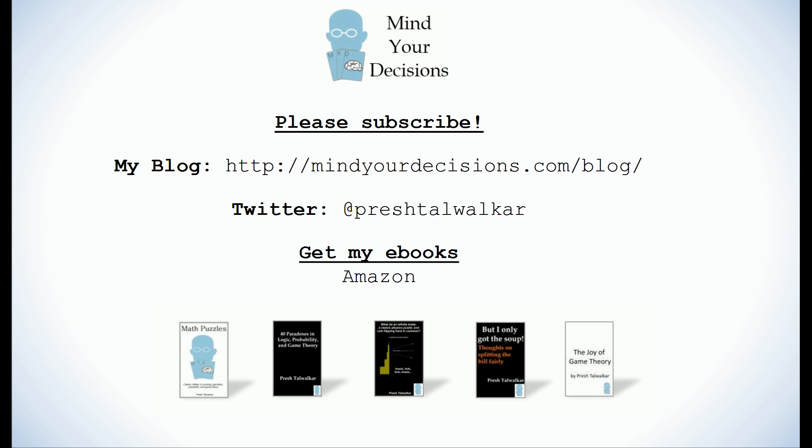I hope you enjoyed this video. Please subscribe to my channel. You can catch me on my blog Mind Your Decisions, on Twitter at PreshTalwalker, or get my ebooks at Amazon.